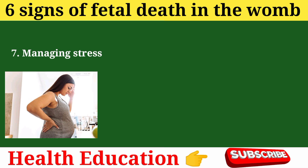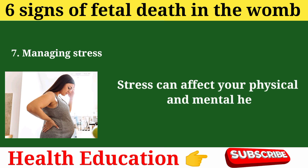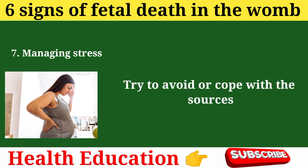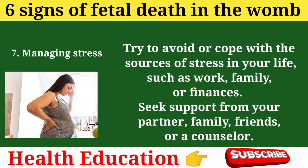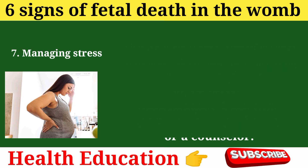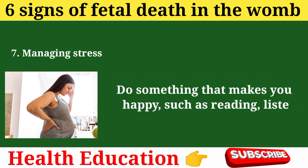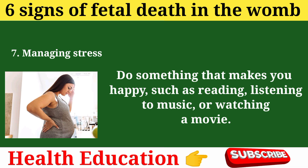Prevention tip 7: Managing stress. Stress can affect your physical and mental health and your baby's health, and can also trigger preterm labor and delivery. Try to avoid or cope with the sources of stress in your life, such as work, family, or finances. Seek support from your partner, family, friends, or a counselor. Practice relaxation techniques such as breathing, meditation, or massage. Do something that makes you happy, such as reading, listening to music, or watching a movie.